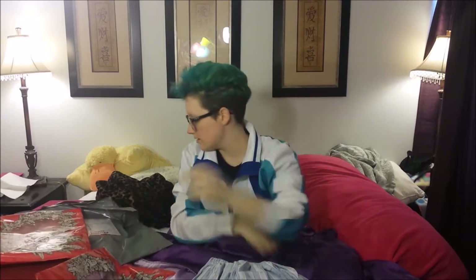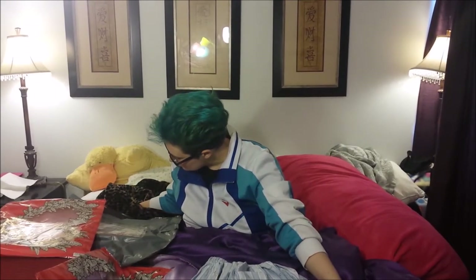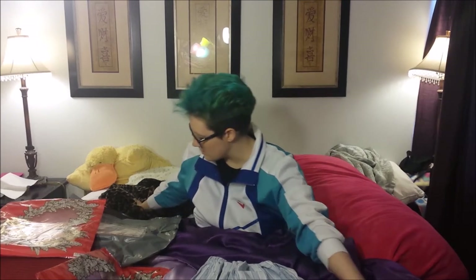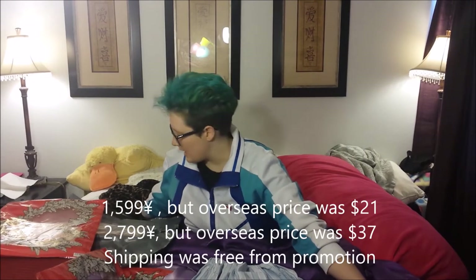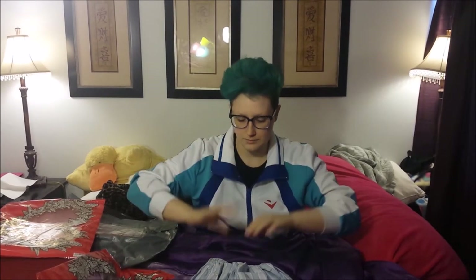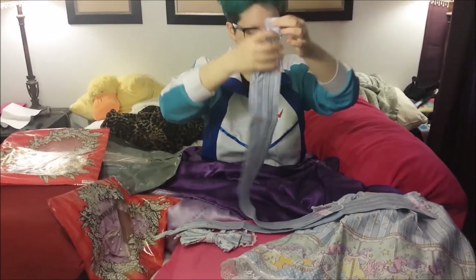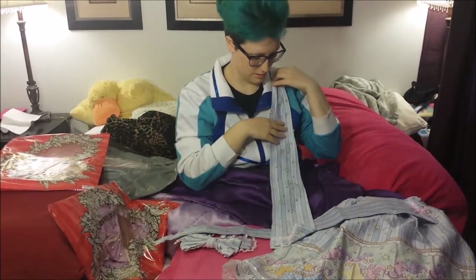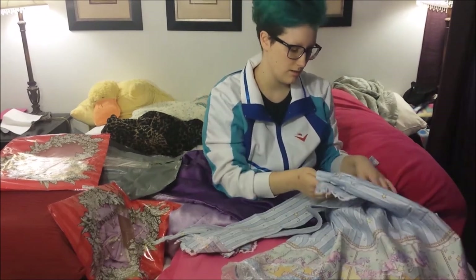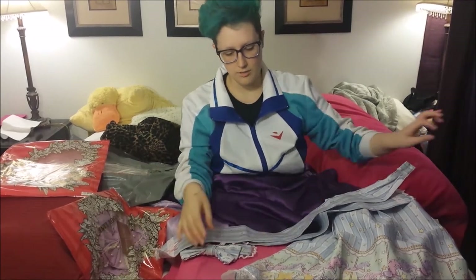One of the skirts was 1,599 yen and the other was 2,799 yen, which I believe translates to roughly $25 and $40 — I'll put the exact numbers on screen. It comes with what look like waist ties, and there's a buttonhole too. I think they're waist ties that you can choose to attach to the mystery button or leave off.